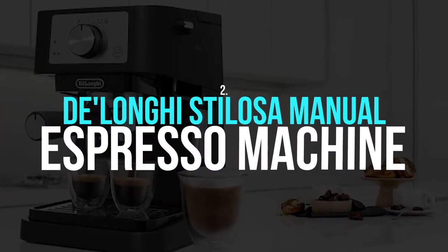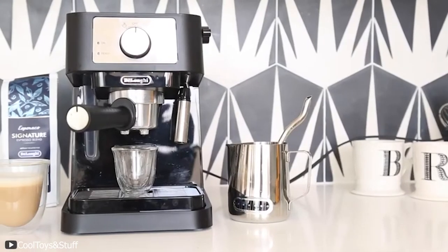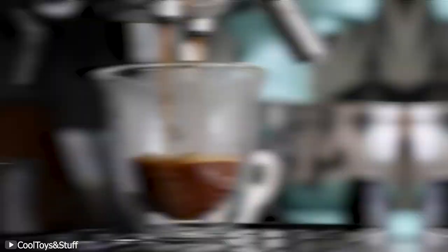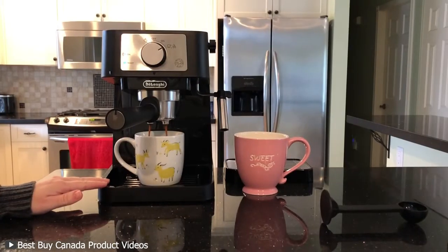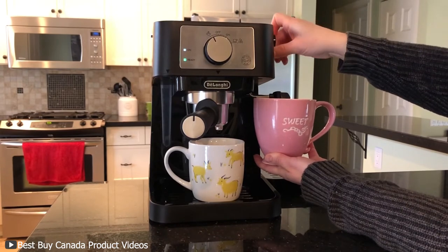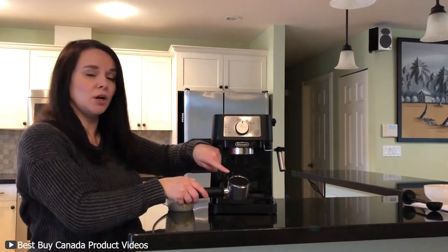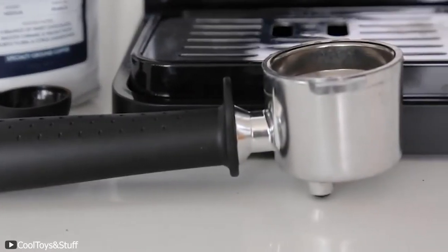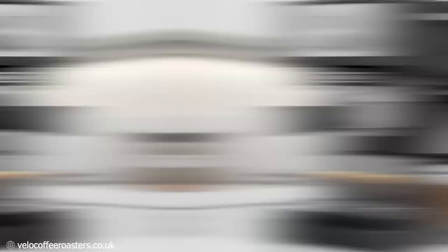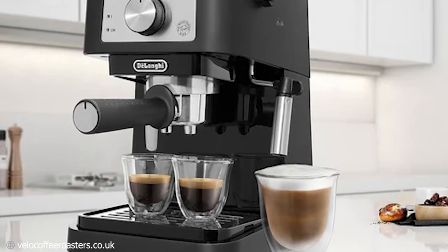Number two: DeLonghi Stilosa Manual Espresso Machine. This sleek contemporary machine was created in 2022, but it should have hit our homes a lot sooner. Its manual milk frother and 15-bar pressure pump allow you to extract whatever texture and quality of espresso you want — be it single or double — thereby allowing you to make a rich and authentic cup of cappuccino. Not only is it easy to clean, its modern and compact design make it the perfect addition to any home, complete with a stainless steel boiler, portafilter, and two-level cup holders. This espresso machine allows you to brew lattes, espressos, and cappuccinos within the comfort of your own home for years to come.